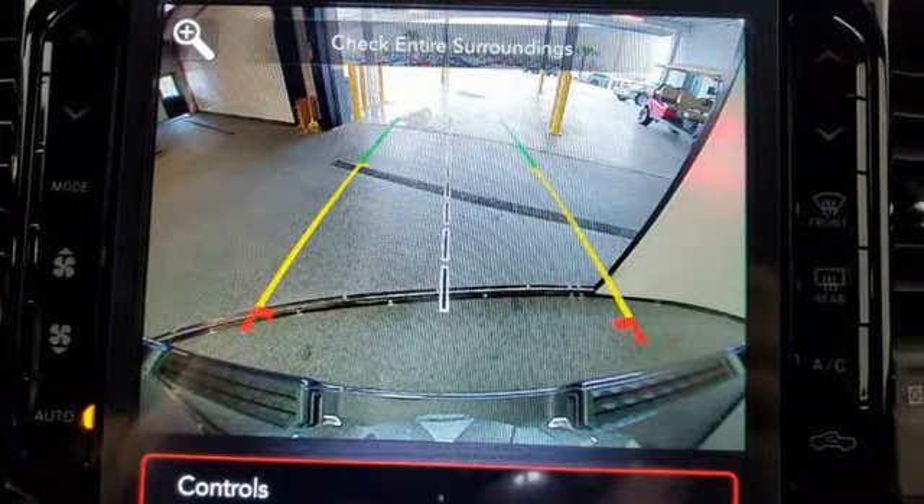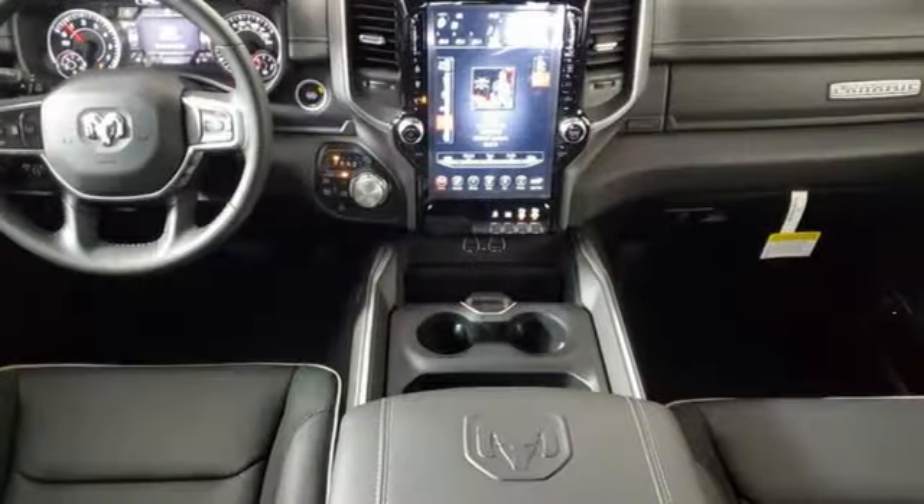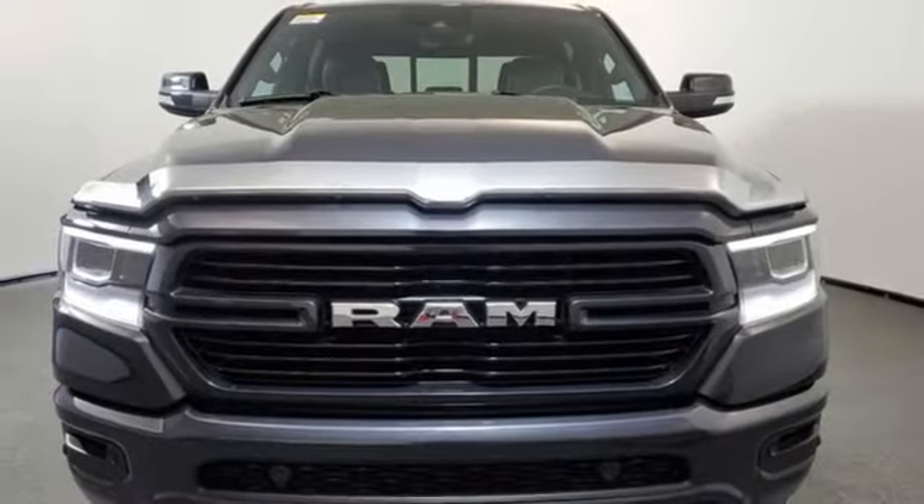integrated navigation system with voice activation, wifi hotspot, front heated and ventilated leather bucket seats, active grill shutters, electronic shift on the fly, auto dimming rear view mirror and automatic transmission.